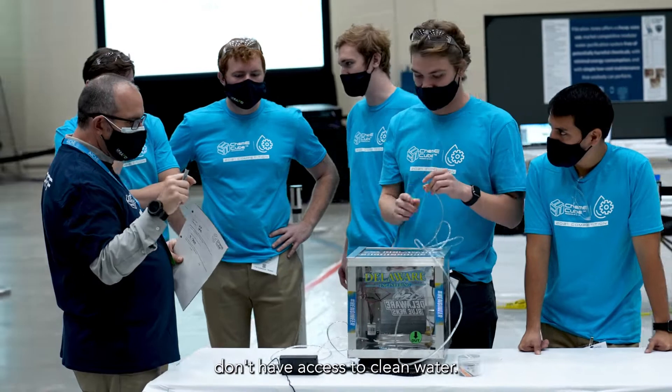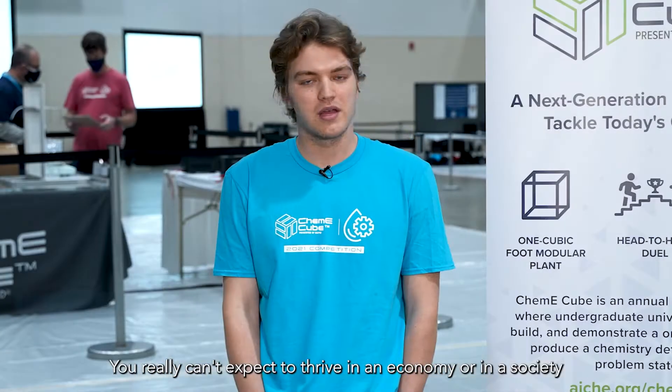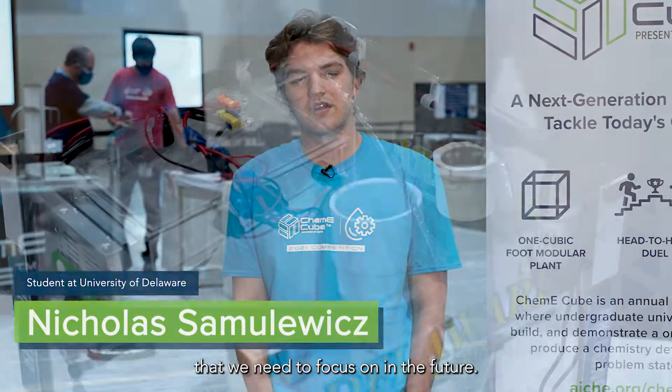Over 800 million people around the world don't have access to clean water. You really can't expect to thrive in an economy or in a society without clean water, so that's a key aspect that we need to focus on in the future.